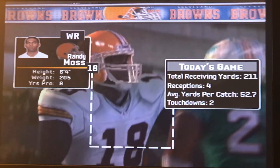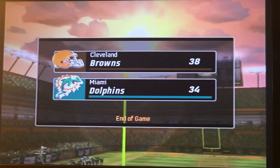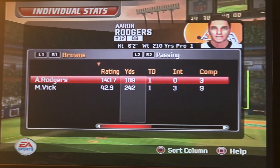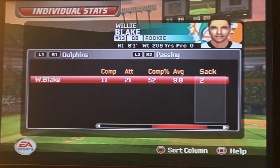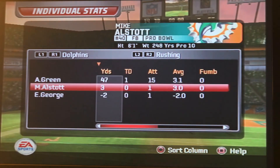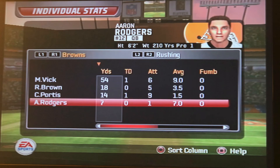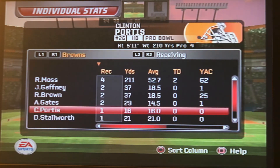Unbelievable. Unreal. We win that game — pulling off the biggest comeback ever in my Madden history. That is crazy. How we even won that game, how we even got back in that game.